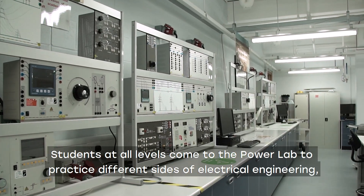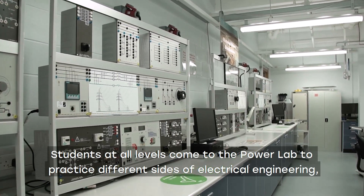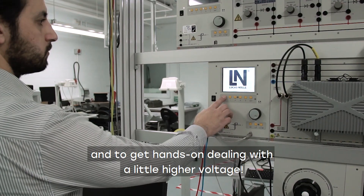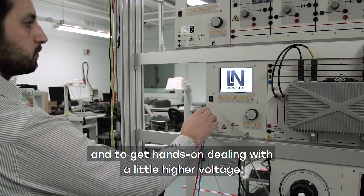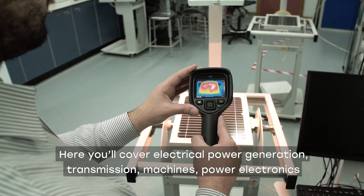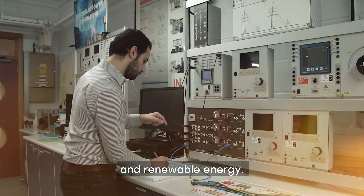Students at all levels come to the power lab to practise different sides of electrical engineering and to get hands-on dealing with a little higher voltage. Here you'll cover electrical power generation, transmission, machines, power electronics and renewable energy.